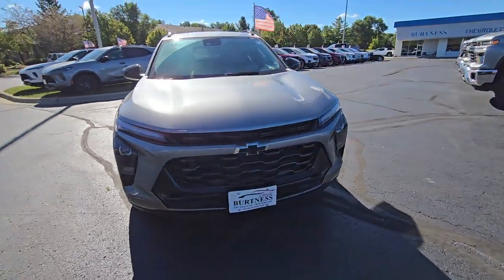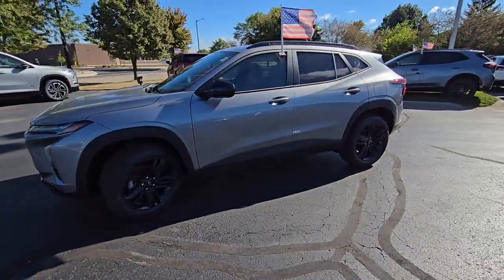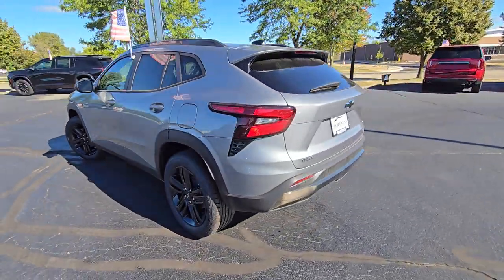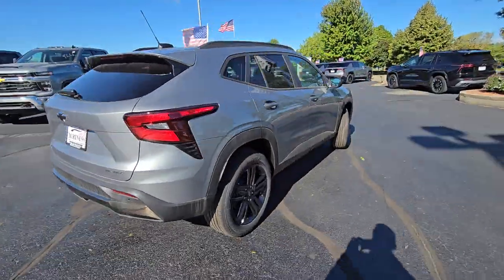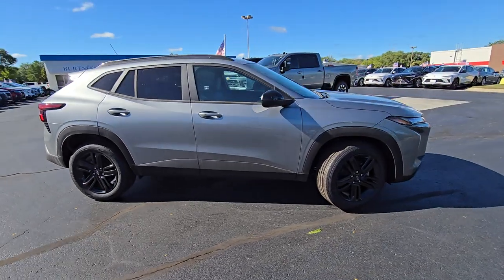Hey Pat, this is Nick from Burton Chevrolet Buick GMC in Whitewater, Wisconsin, showing you our 2024 Chevy Trax Active trim level. The Trax Active is one of the higher trim levels for the Chevy Trax, and it gets you some good options. I just want to highlight some of that for you, starting on the outside.